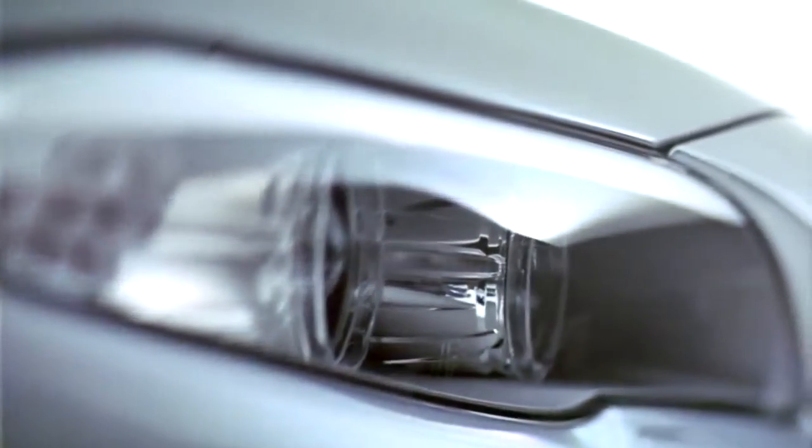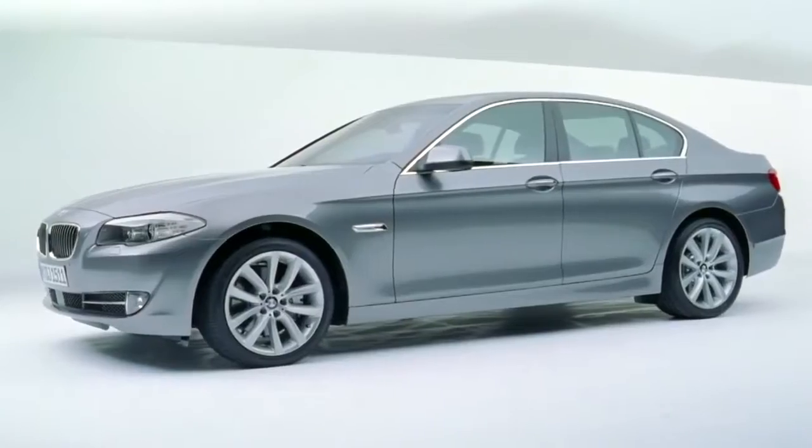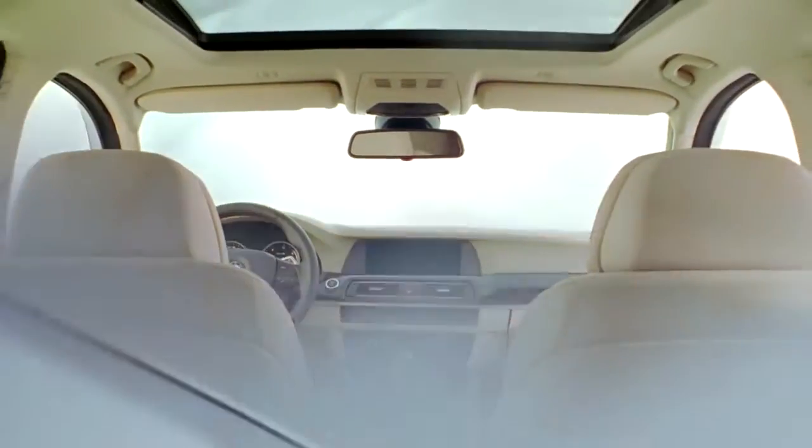Sporty, but elegant. Charismatic, but decent. Modern, but aesthetic. Made of the finest materials, custom tailored with attention to the smallest details. You simply look forward to get in, because it will fit you perfectly. This is the new 5-series sedan.